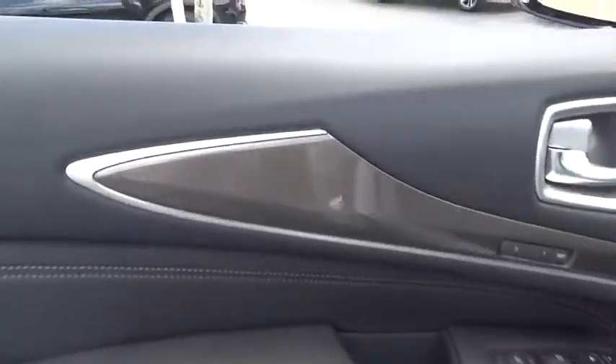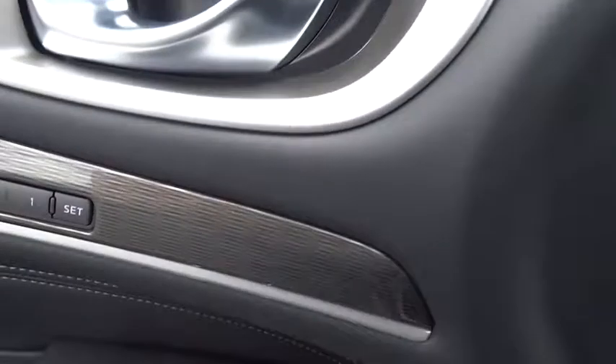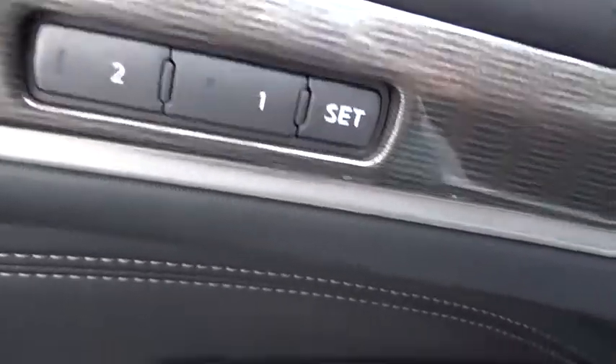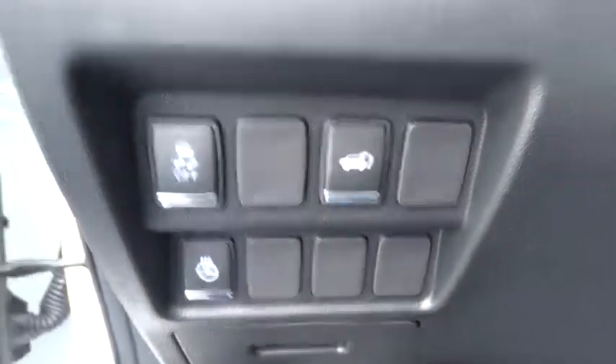Power liftgate, traction control, remote engine start, power passenger seat, leather-wrapped steering wheel, dual airbags, power steering, four-wheel disc brakes, AM-FM stereo with CD player, universal garage door opener, center armrest.